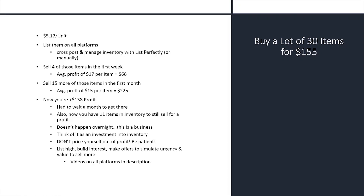So $225 plus $68 minus the $155 — I'm netting $138 profit after the first month on this lot. And I still have 11 items in my inventory that will sell whether it's next week, next month, or next year. It doesn't matter because I already have them listed on the platforms and I'm already profitable — it'll be a steady drip of cash flow. So it doesn't happen overnight, it is a business. Think of it as an investment into inventory. And again: don't price yourself out of profit. List high, build interest, make offers to simulate urgency and value, and you will sell more.